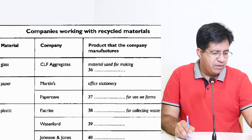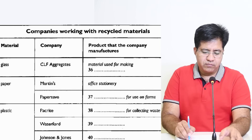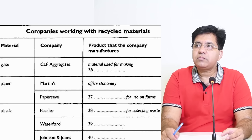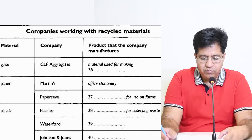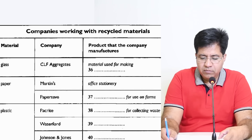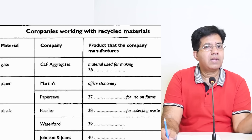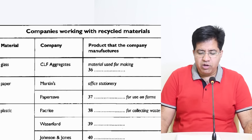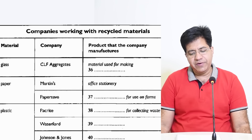Question 38 — Plastic: company Pack Right. The audio: 'Pack Right recycles all sorts of things from bottles to car bumpers, and one of its most successful activities is recycling plastic bottles to make containers, which are used all over the country to collect waste.' Answer: 'containers.'